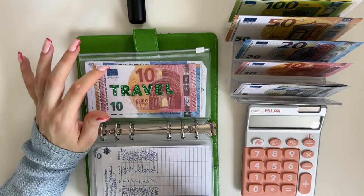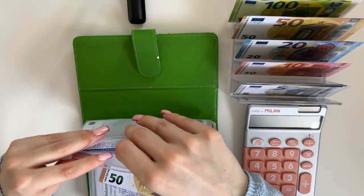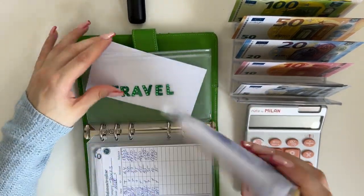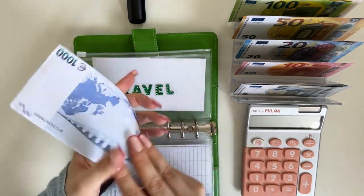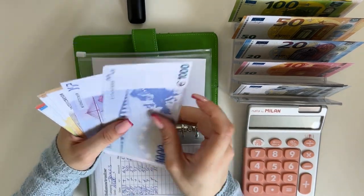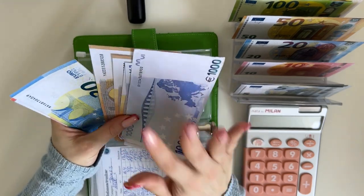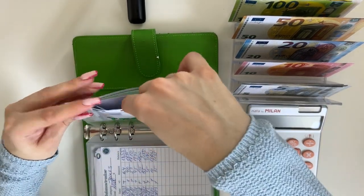Travel is going to get 50. I did buy tickets for a trip in June — very exciting, a country I haven't been to yet. Travel now has 1680 euros in it.